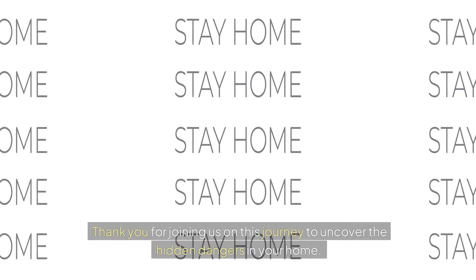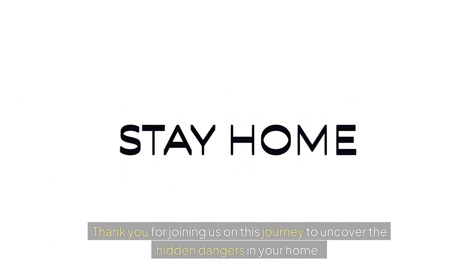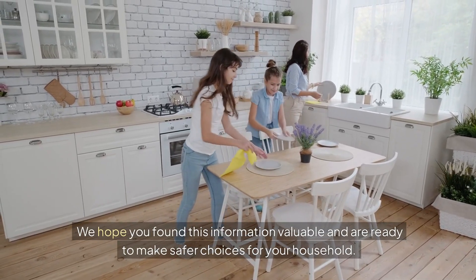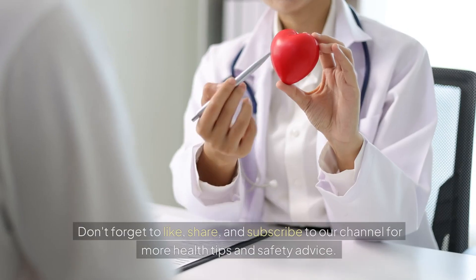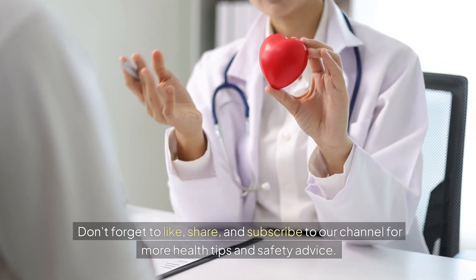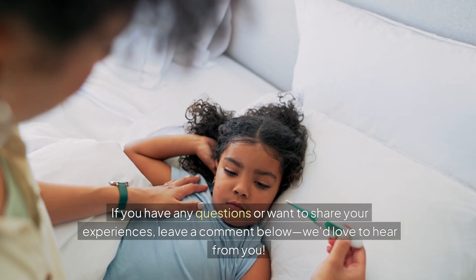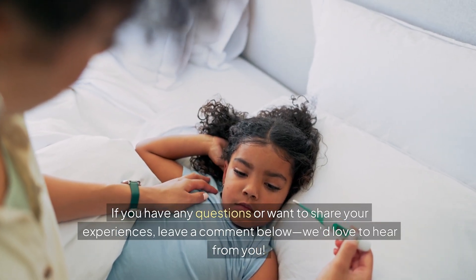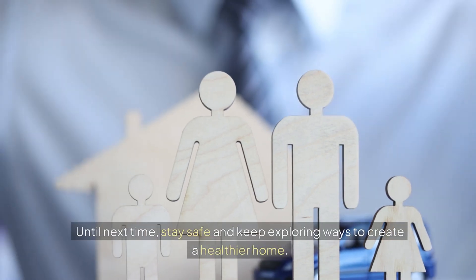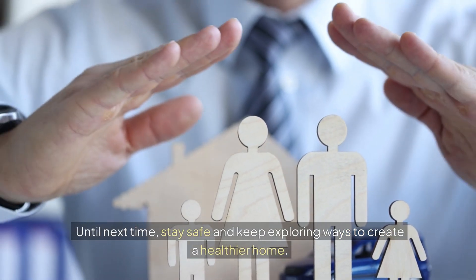Thank you for joining us on this journey to uncover the hidden dangers in your home. We hope you found this information valuable and are ready to make safer choices for your household. Don't forget to like, share, and subscribe to our channel for more health tips and safety advice. If you have any questions or want to share your experiences, leave a comment below — we'd love to hear from you. Until next time, stay safe and keep exploring ways to create a healthier home.